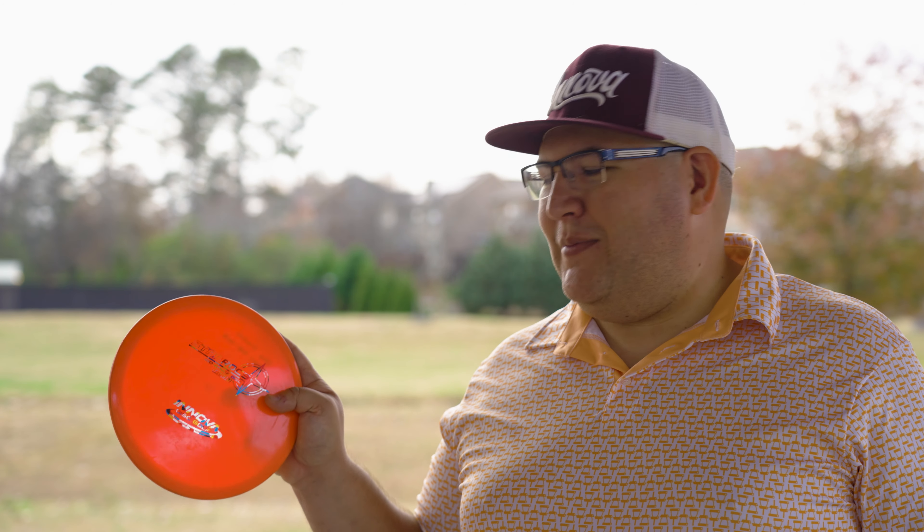The discs that impressed me the most are still the mid-ranges. The Roc3 — I sort of understand now that in Star plastic it's a little bit flippier than I expected. My Champion Roc3 is definitely straight to overstable with not much turn. In a headwind I wouldn't really trust the Star Roc3 — it definitely flips over a good bit. I'm going to be doing a little bag battle series where I put a couple of discs against each other to see which one goes into different slots. I want to compare throwing putters, an overstable mid-range slot, and a super overstable fairway nine-speed Firebird slot — so be on the lookout for that.